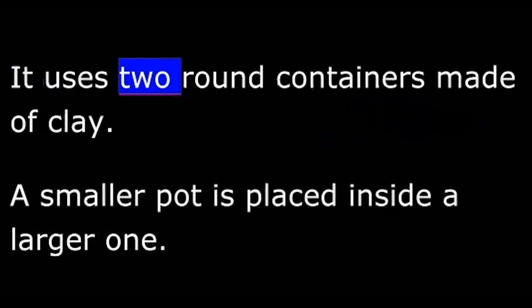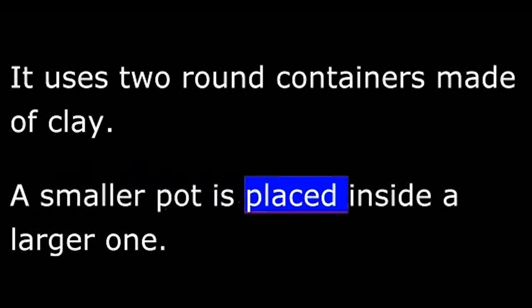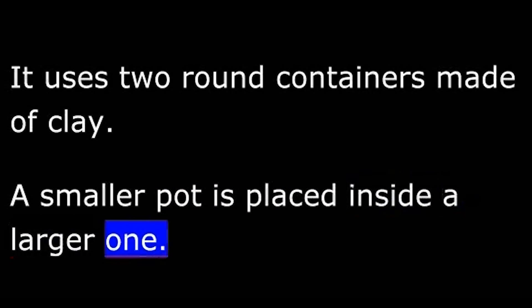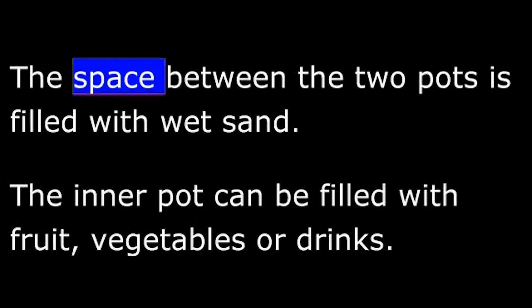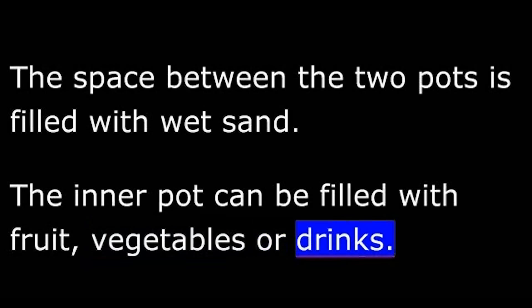It uses two round containers made of clay. A smaller pot is placed inside a larger one. The space between the two pots is filled with wet sand. The inner pot can be filled with fruit, vegetables, or drinks. A wet cloth covers the whole cooling system.